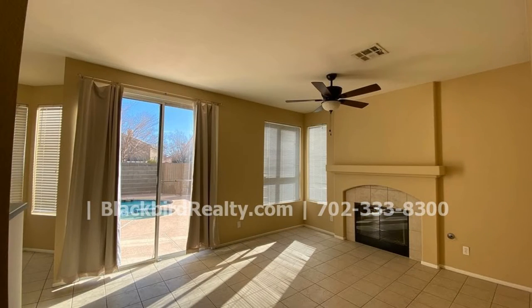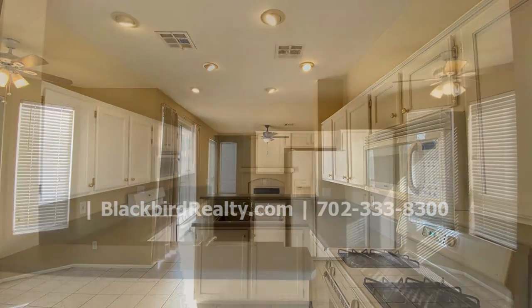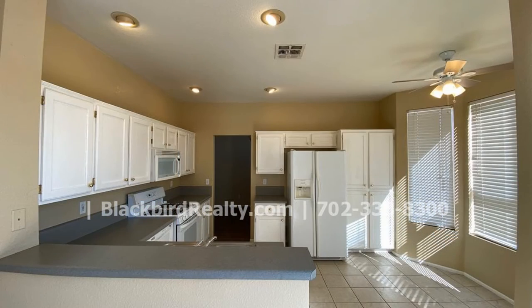The kitchen comes furnished with modern appliances, a plethora of cabinets for your storage needs, and an ample amount of counter space for you to work on.